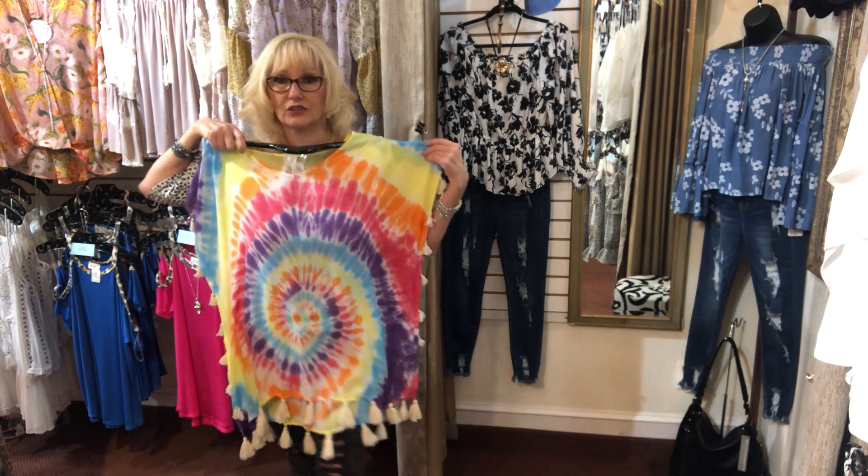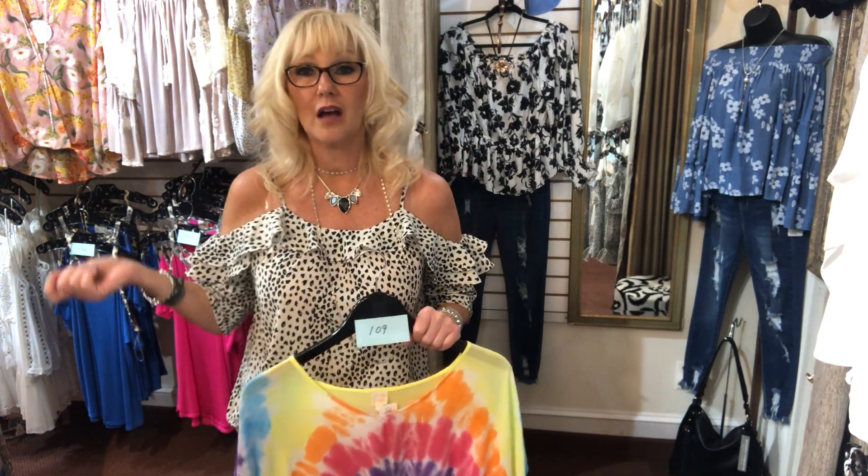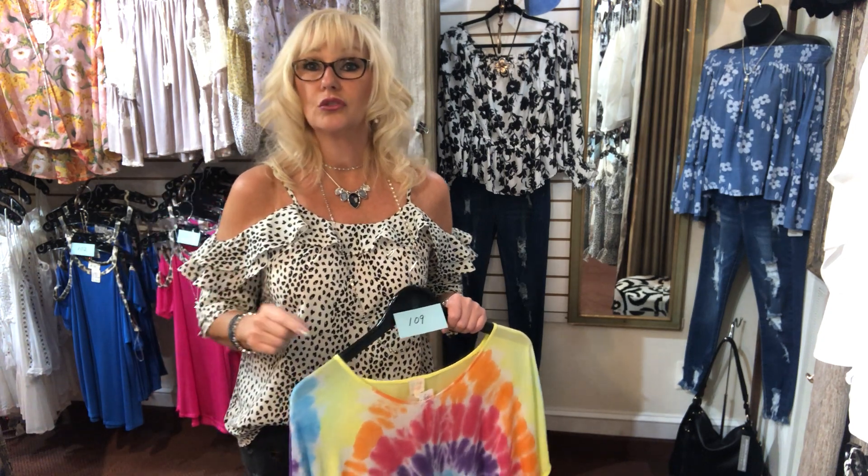Those are some of our new arrivals. If you're interested, comment below 'sold,' the item number, and the size, and I'll message you. We can figure out pickup or I can ship it to you. Also don't forget the Touchstone Crystal special — today is the last day for that. Have a great day guys, enjoy the weekend, and I'll see you soon!